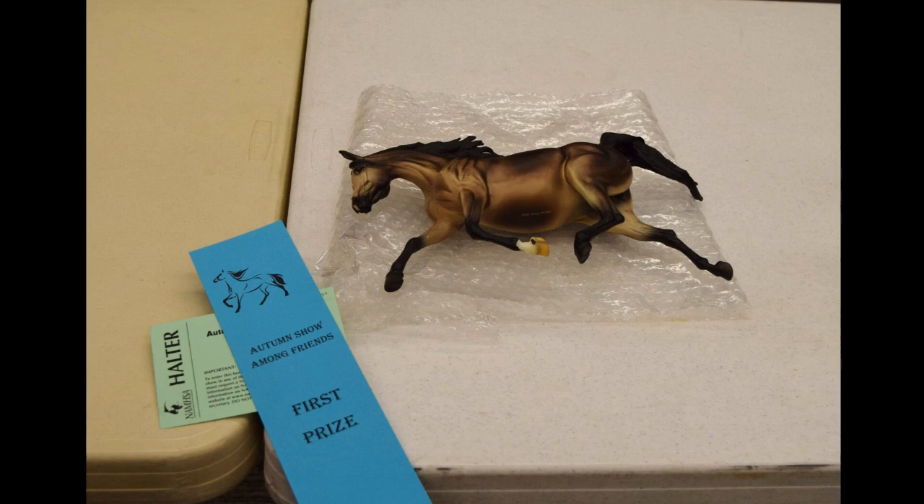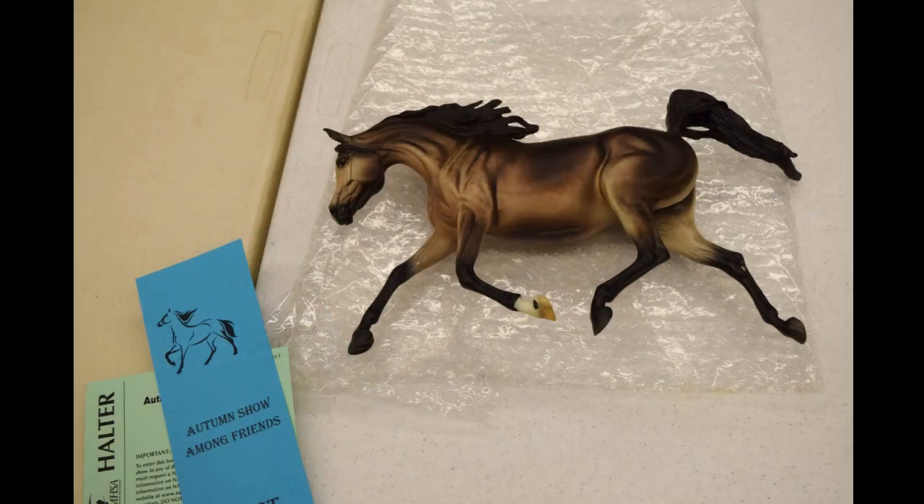Moving on to the placings. My second placing of the day was Tasmanian Knight, aka Briarfest 2011 special run Jasmine. I was super surprised she placed first in an Arabian class — Arabian classes are always pretty big and competitive — so I was like, oh my goodness, how is this possible? I was really happy about that.